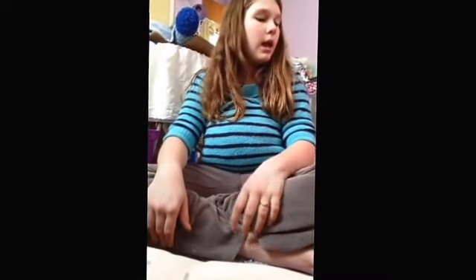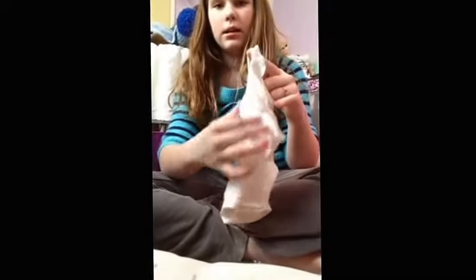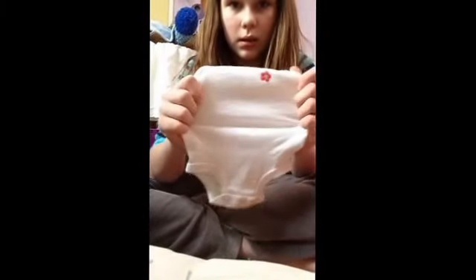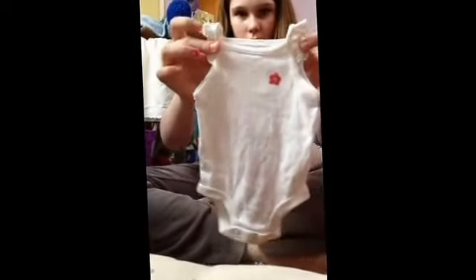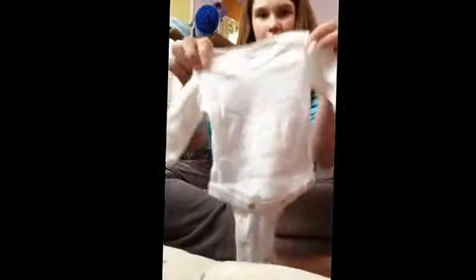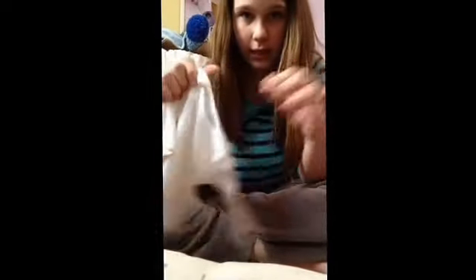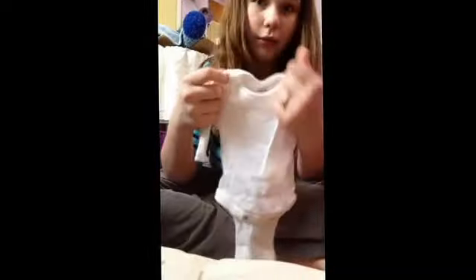To start out with a baby, you're going to want under onesies. I would suggest getting a pack. You can get them looking like this that are really cute — these are newborn, because Paige is only 17 inches. They're just really cute little onesies, and they come in packs of different colors. Or you can get them like this that are long sleeves. I would suggest getting some of each.